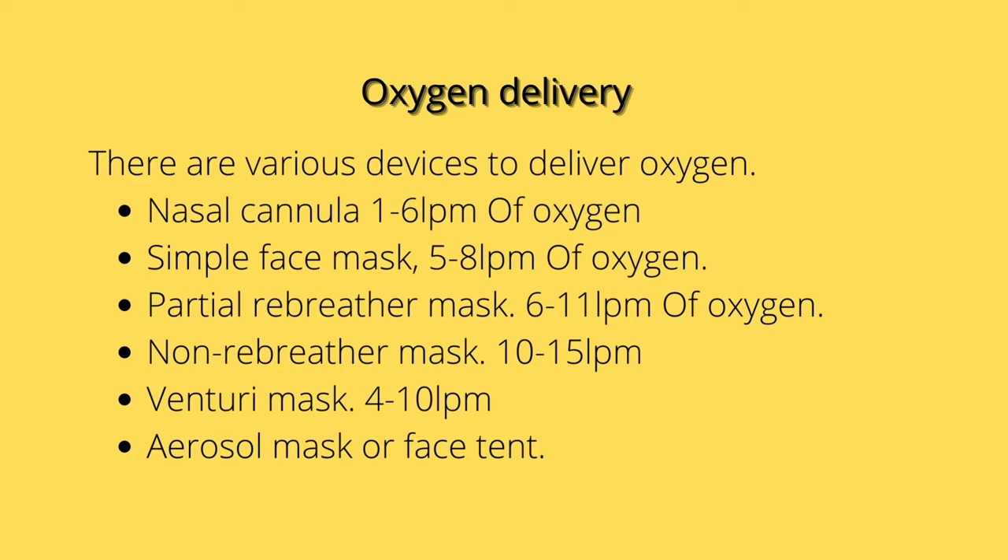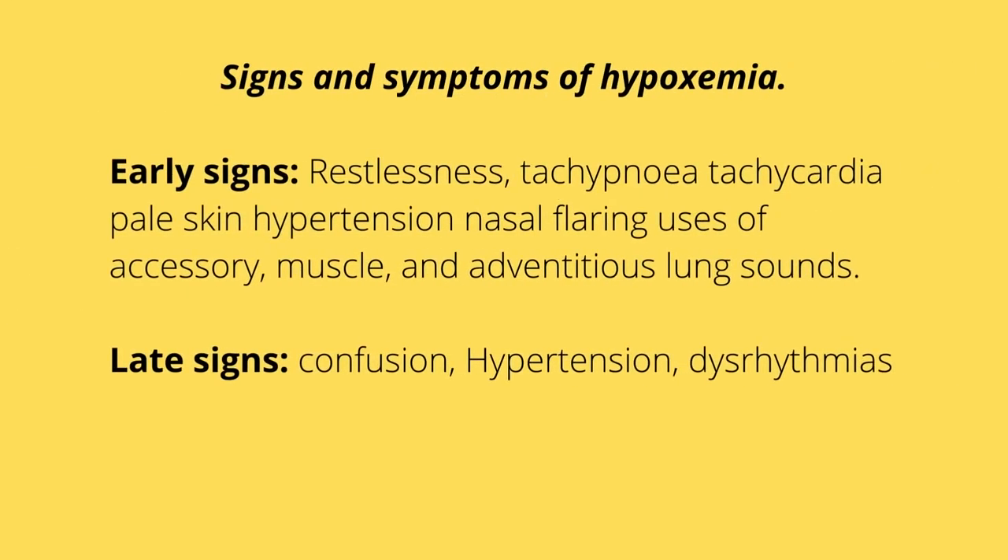The aerosol mask, or face tent mask, is used for patients who have facial burns and trauma, and it provides high humidification for these patients. Now let's get into signs and symptoms of hypoxemia.